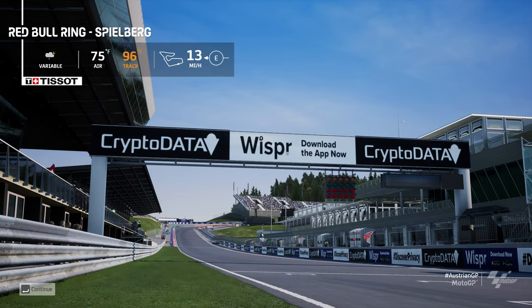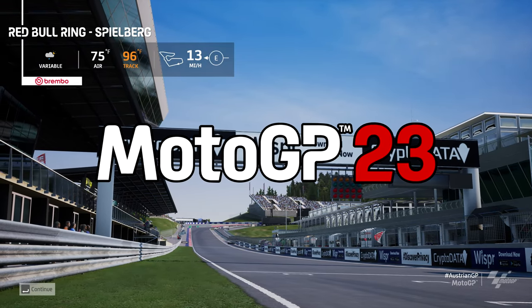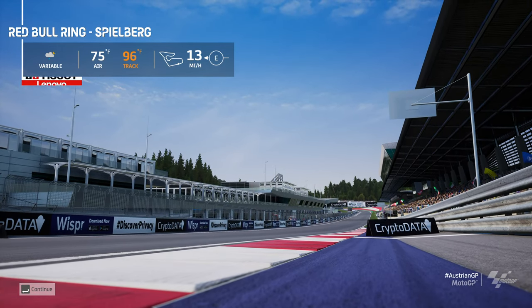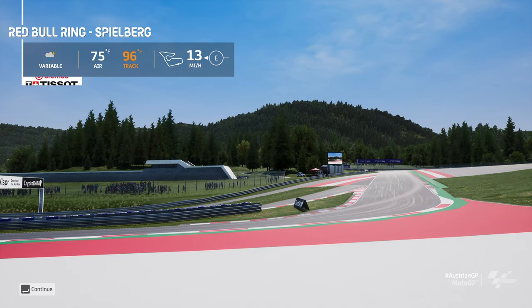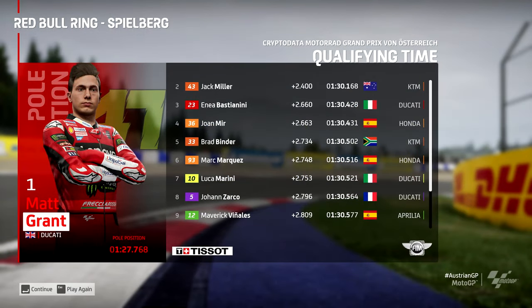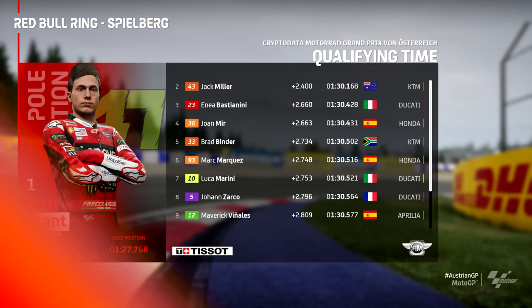Hi guys and welcome back to another Doctrace video. Today we're playing MotoGP 23 and it is now time for round 10 of our MotoGP career mode. It is time for the Red Bull Ring of Austria, and we absolutely smashed the qualifying starting from pole position after beating Enea Bastianini by more than two seconds. Ladies and gentlemen, it's time for the Austrian GP.